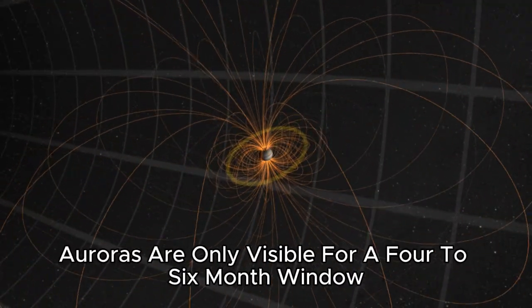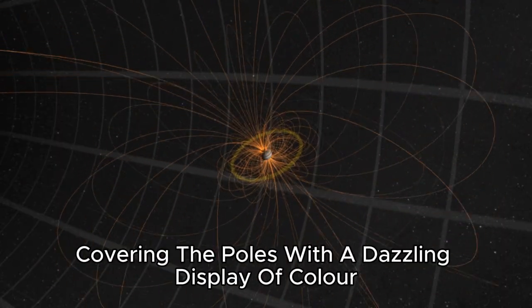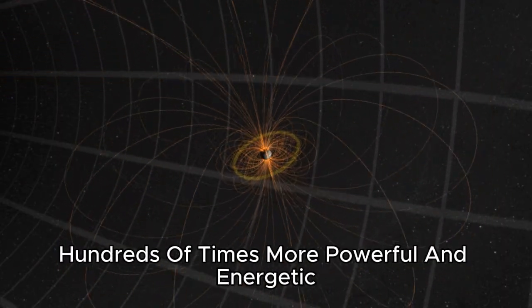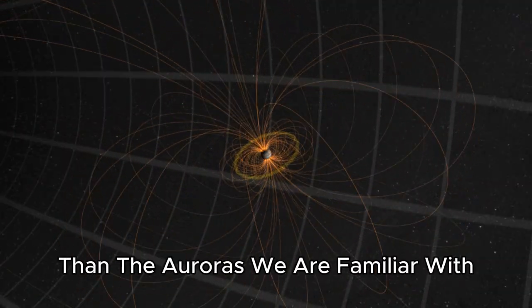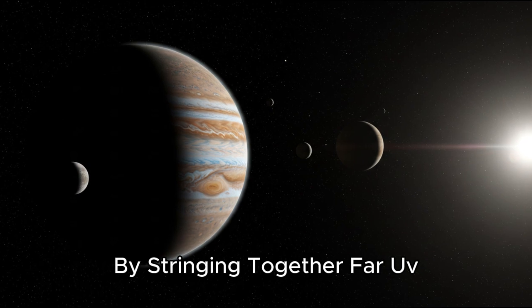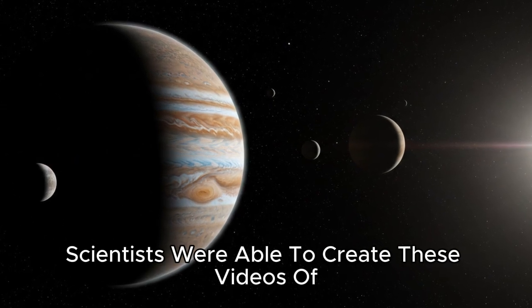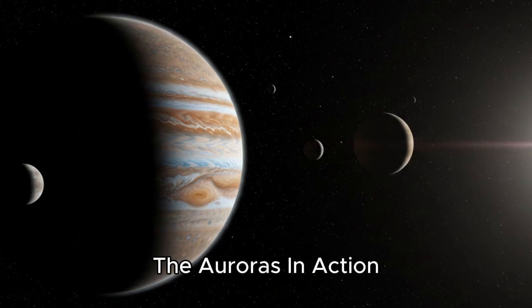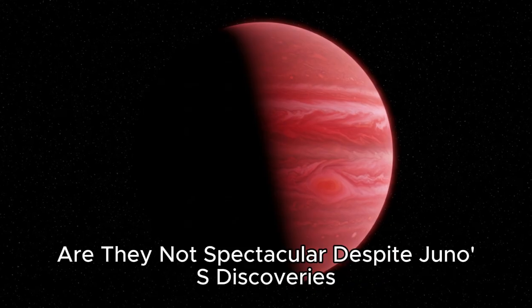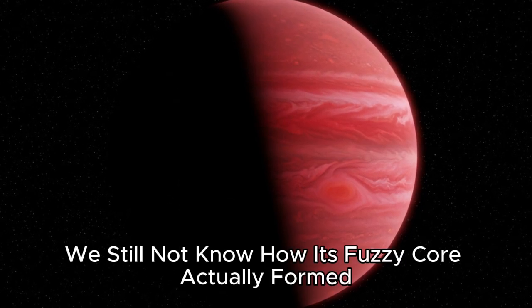One thing we do know for certain is that Jupiter's magnetic field is responsible for the biggest, brightest auroras in the solar system. On Earth, auroras are only visible for a four to six month window, but on Jupiter they never stop, covering the poles with a dazzling display of color hundreds of times more powerful and energetic than the auroras we are familiar with. By stringing together far-UV images from Hubble's imaging spectrograph, scientists were able to create videos of the auroras in action.